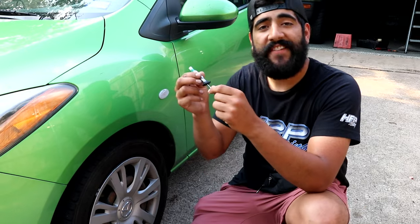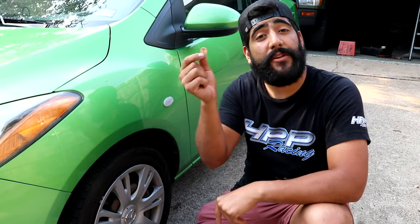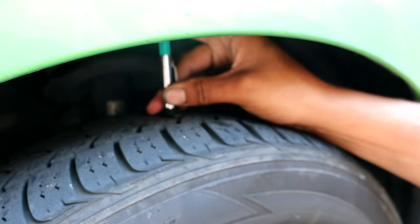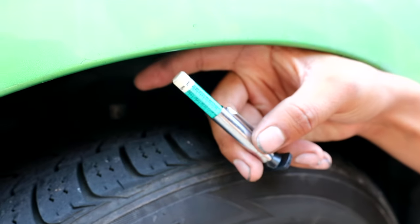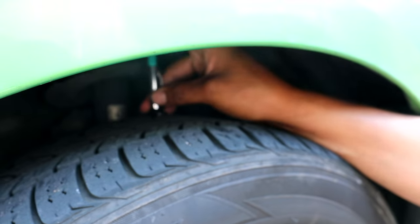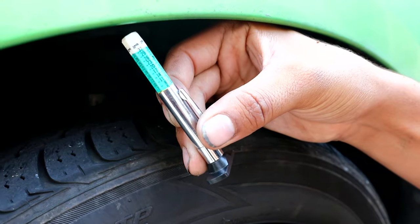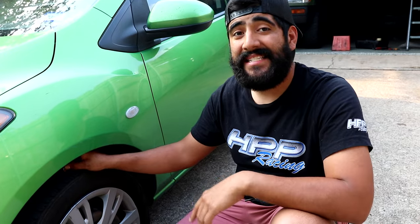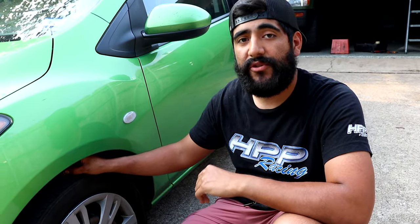The next thing to check on the exterior is tread depth. You can use a fancy tread depth checker from any local auto parts store, or simply use a penny. Looking at the outside tread depth of this tire, we're reading about 5 to 6 thirty-seconds. The middle comes in at about 7 thirty-seconds, and the very inside is about 5 thirty-seconds. Always use the lowest number you record. In most states, if you can see the top of Lincoln's head with a penny, the tire is at about 2 thirty-seconds and is no longer safe to drive on.